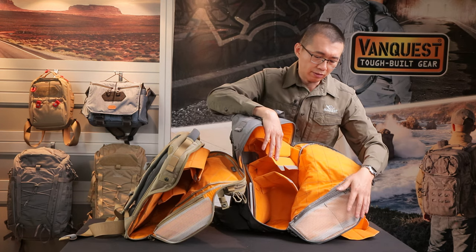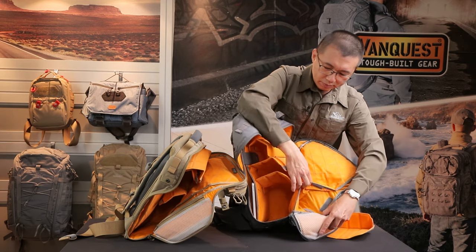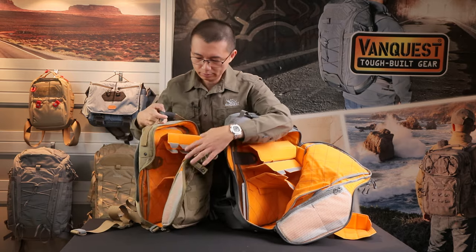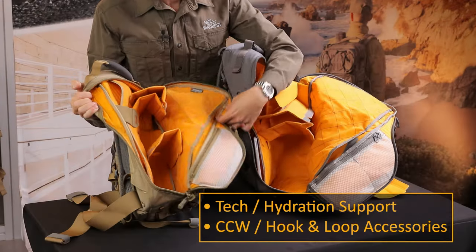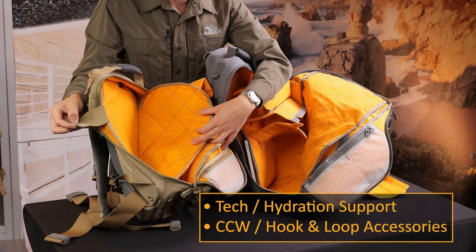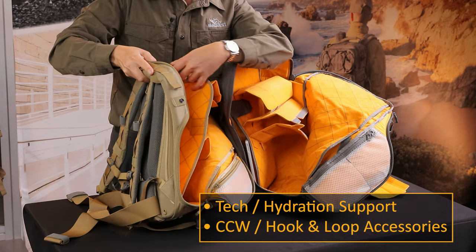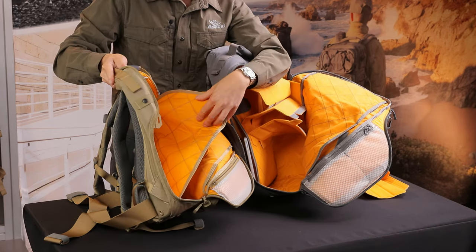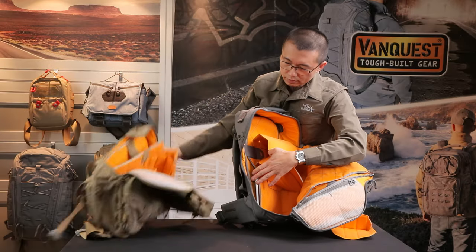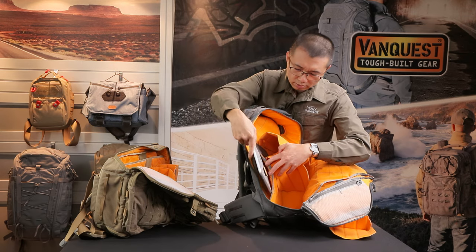There are also plenty of pockets and slots throughout each bag. On the back side, there is a tech sleeve — a fully padded compartment for your laptop, tablet, or even a hydration system if you prefer to keep it on the inside. You can also put your tablets in here as well.